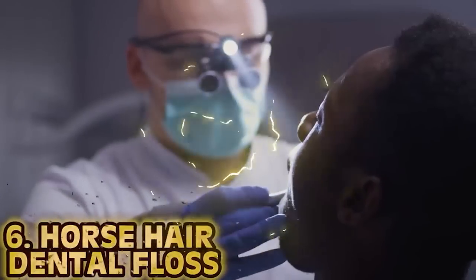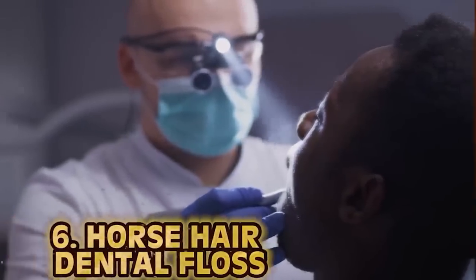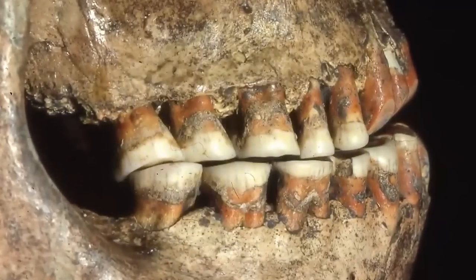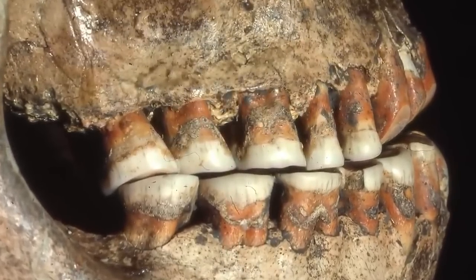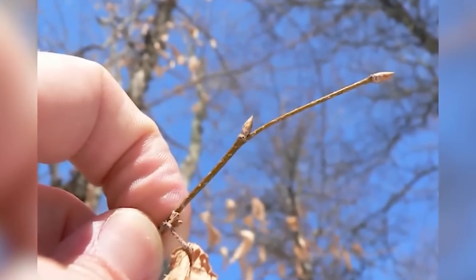Number 6: Horsehair Dental Floss. Despite how annoying dentists can be sometimes, flossing is vital for mouth cleanliness. But using horse hairs to do so sounds counterproductive. Early human remains show grooves between the teeth, and they would sharpen little sticks on both sides or use horsehair to get to those hard-to-reach places. If it wasn't horsehair, it was thin long twigs — and honestly, I'd rather use the twigs, at least they'd have some kind of scent.